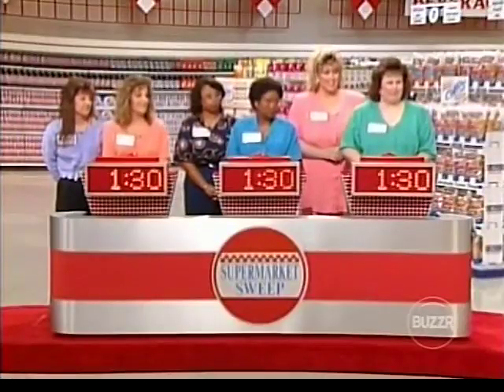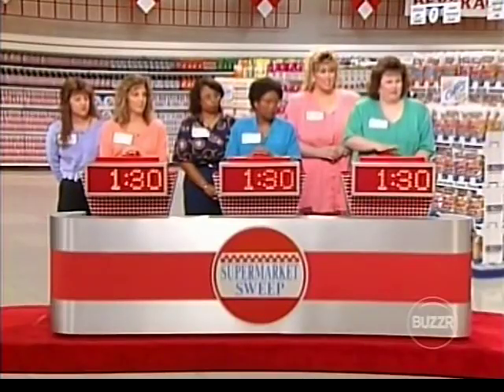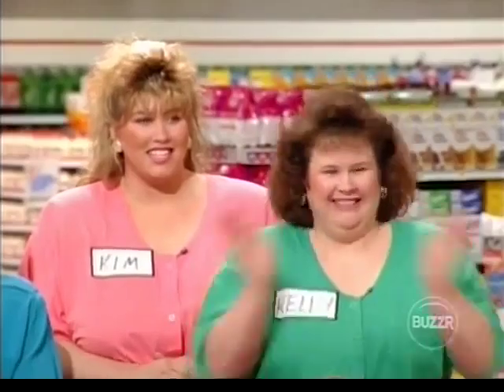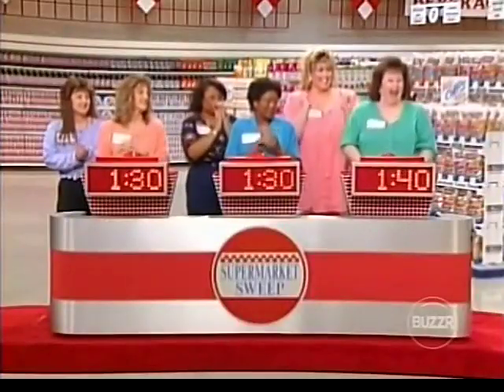Whoever wants to play first, step forward. Buzz in just as soon as you think you know what product I'm talking about. Here we go. As long as you're flying among the stars, you may as well try a candy bar. Kelly buzzes in — Mars! That's it, good for you. Try that candy bar called Mars. Kelly gets 10 seconds and starts things off right away.